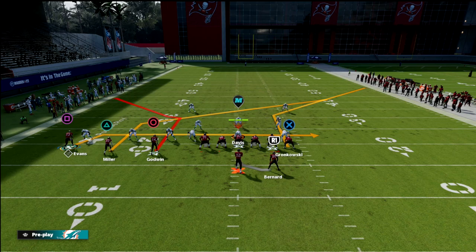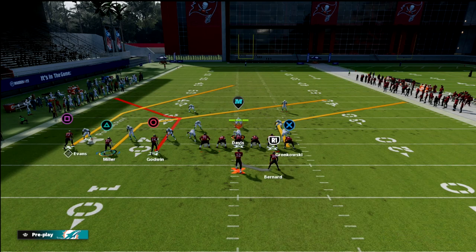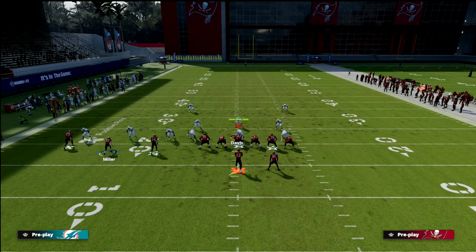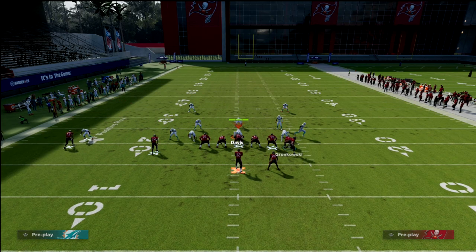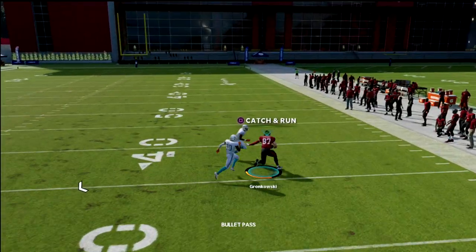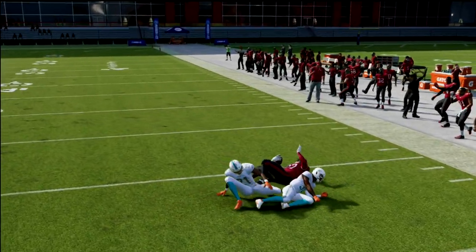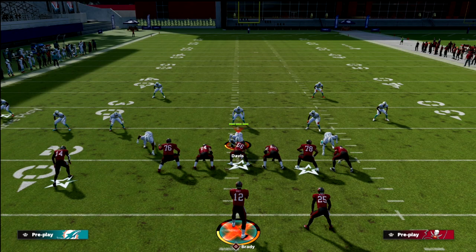Another thing you can do against press man is re-corner the tight end — that gives him a sharper cut — then drag Scotty Miller across the formation for a free release. Your tight end is then going to get open on the other side. That's a way to combat some of the man-to-man looks you might see if you run this concept a lot.